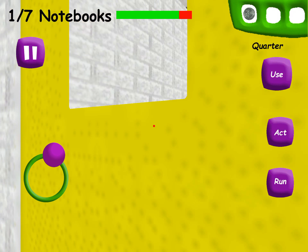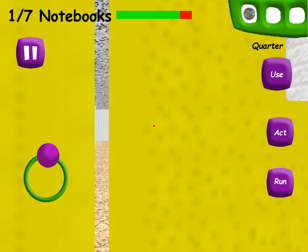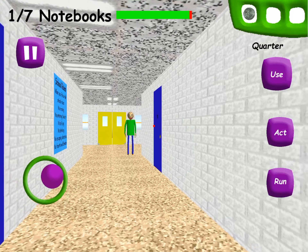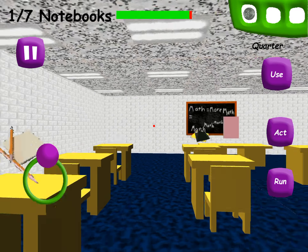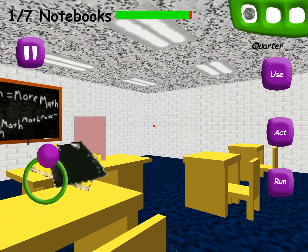You need to collect two notebooks before you can use these doors. This makes me sick!